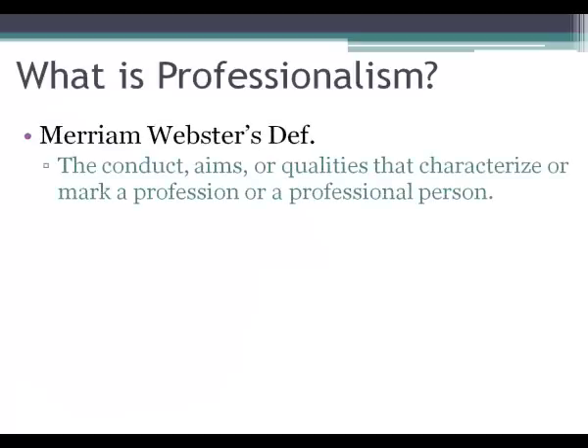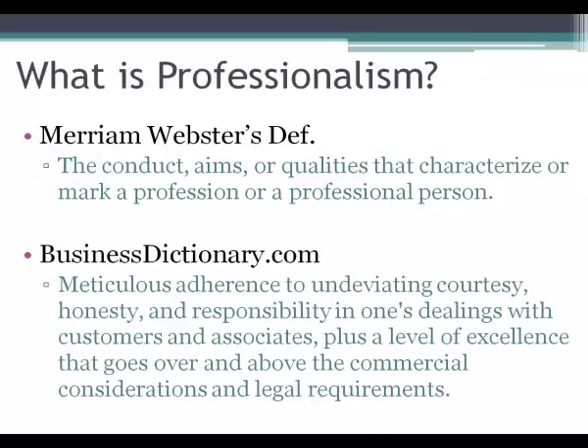So first off, what is the definition of professionalism? Webster's Dictionary defines it as the conduct, aims, or qualities that characterize or mark a professional person. The Business Dictionary provides a slightly different definition — what I liked about it was they talk about an undeviating courtesy, honesty, and responsibility in one's dealings with customers and associates. For us, the customers and associates are really our fellow students or professors. In the future, these could be our clients, bosses, or patients. They also talk about a level of excellence that goes above and beyond what's expected.